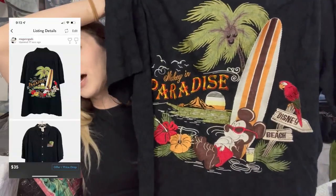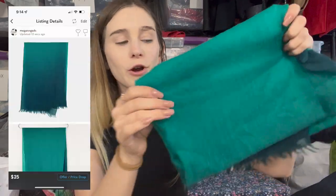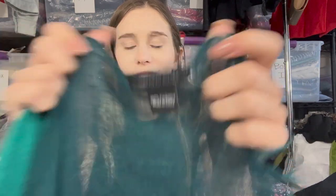Next is a Disney Hawaiian shirt — 100% embroidered by Disney Parks Authentic, men's XL. I paid $6 at a regular Goodwill. I think it'll sell because of the seasonality going into summer. Then I picked up a Saks Fifth Avenue green cashmere scarf — 100% cashmere, listed at $25. It had a decent sell-through rate on eBay and came from the bins.